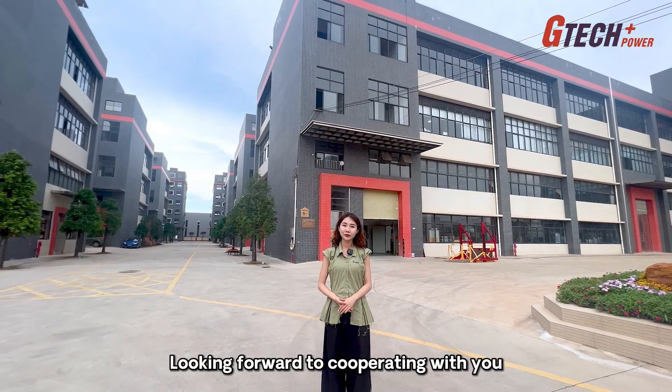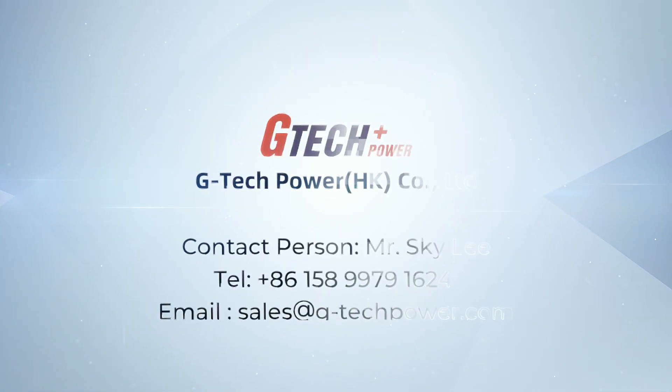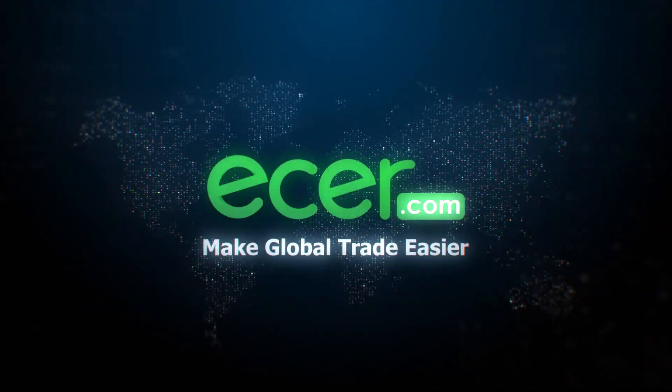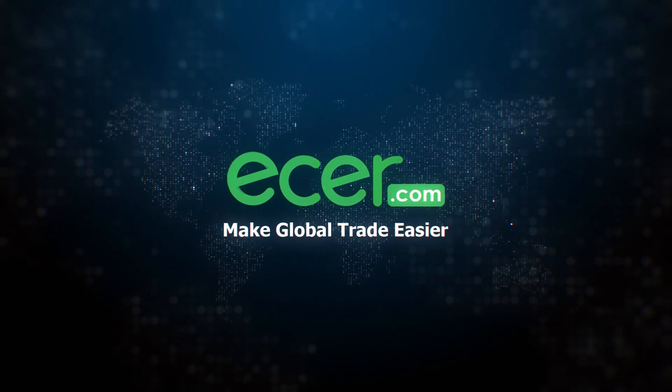We look forward to cooperating with you. Thank you for watching our online UPS factory tour. Visit E-SER.com — making global trade easier. Thank you.